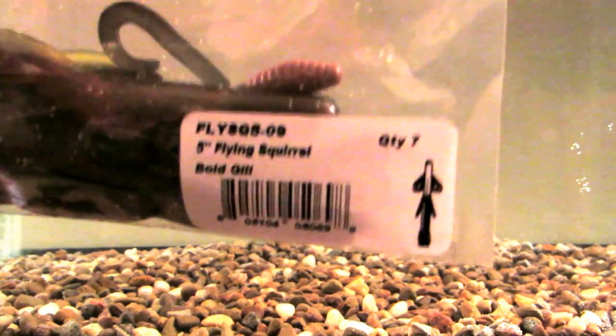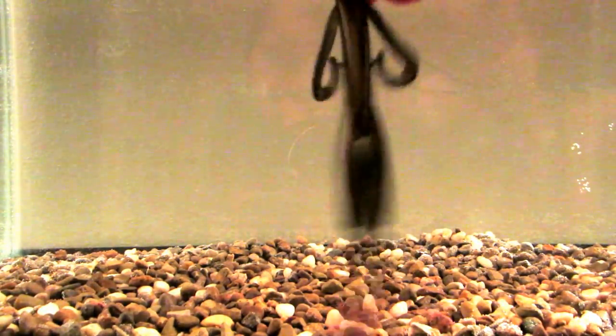What's going on YouTube, hello my tackle hoarders out there. APFA here again with another tank test, and today we have the Big Bite Baits Flying Squirrel. This is in a Bold Gill color, which is supposed to mimic a bluegill.